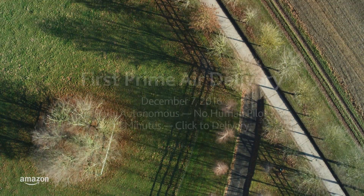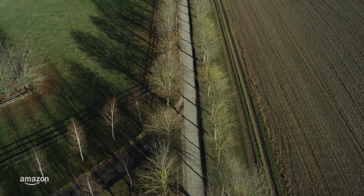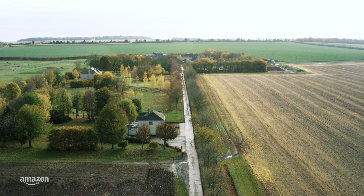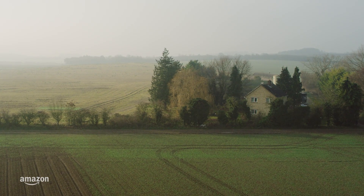Amazon is developing a service to use drones to safely deliver packages to customers in 30 minutes or less. It's called Prime Air. We've started a new private trial for customers in the Cambridge area of England, and on December 7th we completed our first delivery.